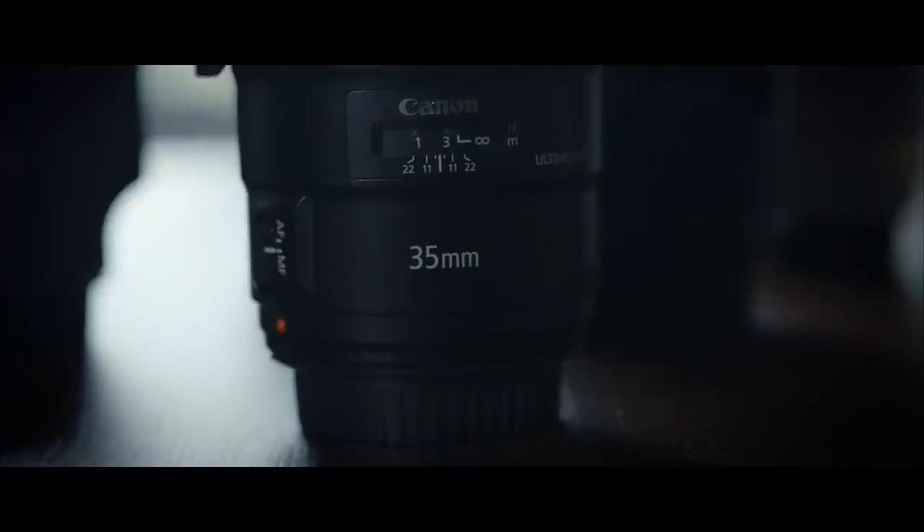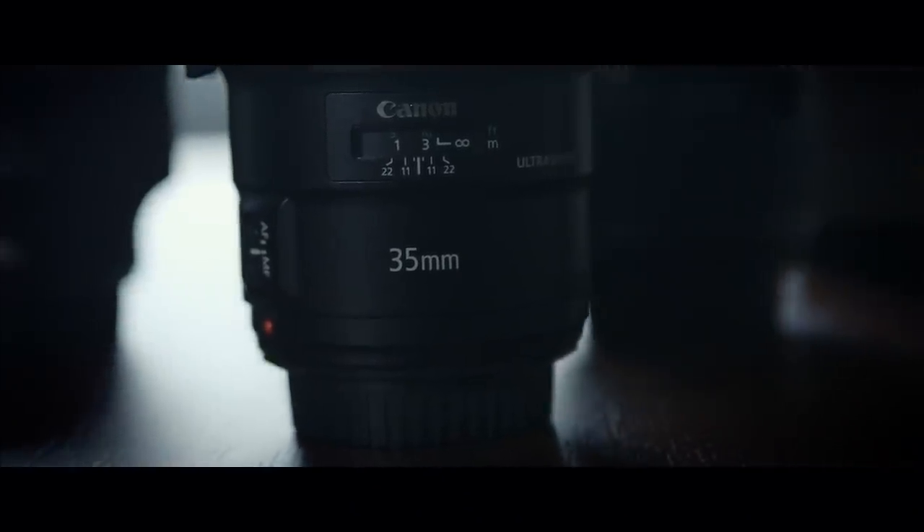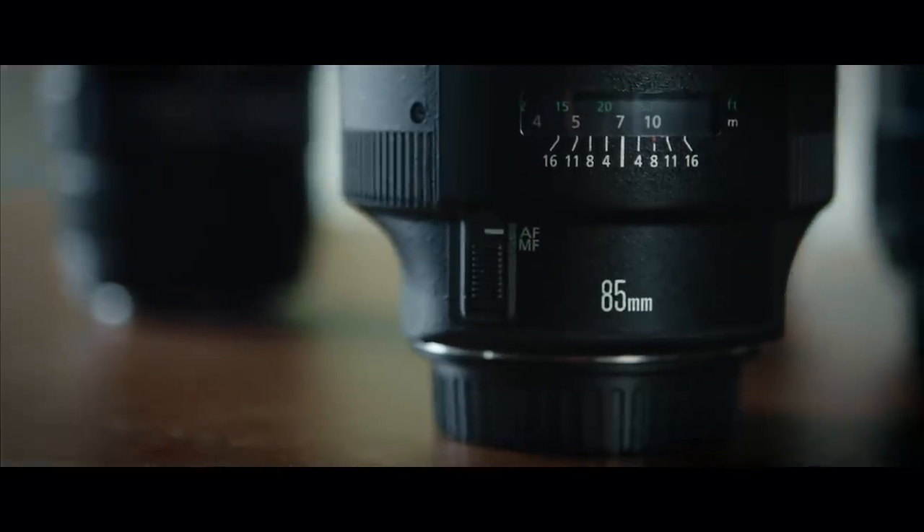Now that we've got camera bodies out of the way, I want to talk to you guys about lenses. I currently own about 10 to 15 Canon lenses and 2 Sigma lenses. For photography, the lenses that are my favorite for shooting are the 35mm f1.4, I use the 24-70mm f2.8, and sometimes, if I have the option, the 85mm f1.2.